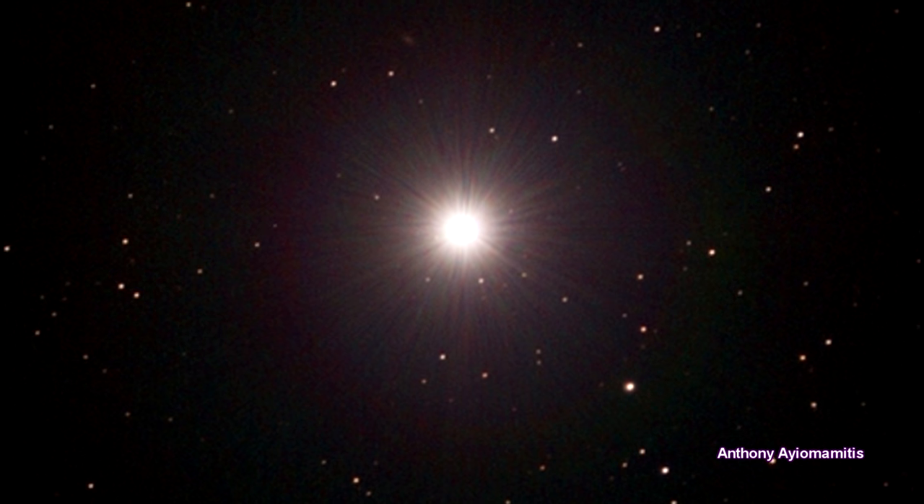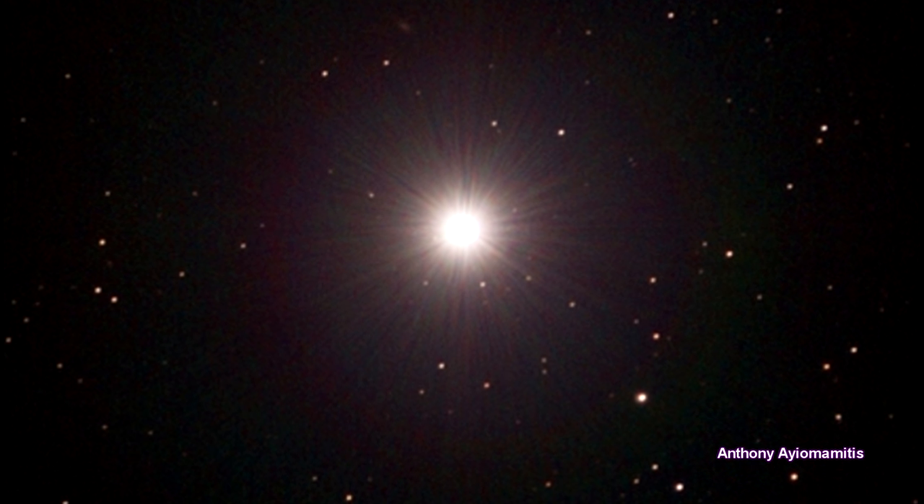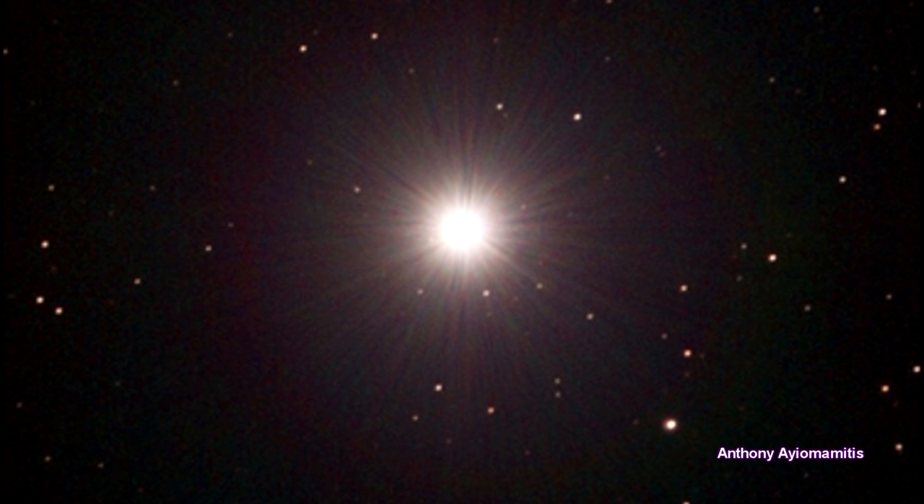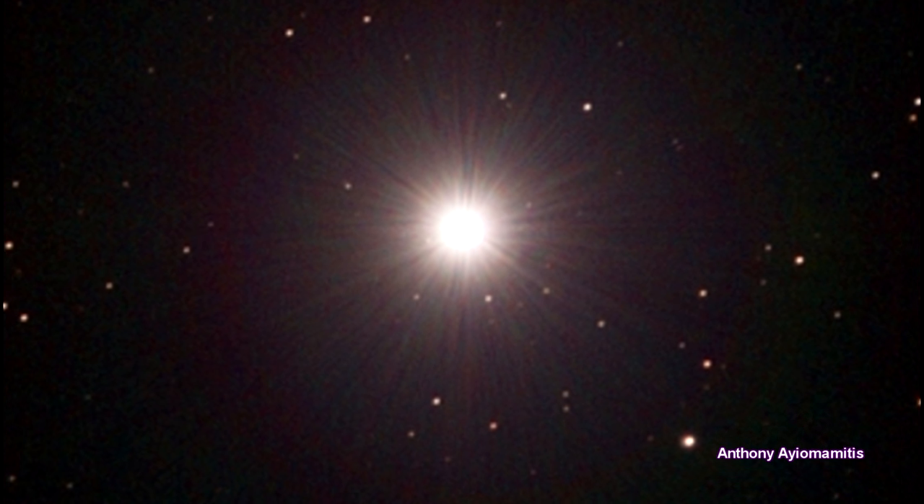The supergiant is a classic Cepheid variable star. Cepheids are a critically important kind of star for our distance ladder. I'll talk more about them in a minute when we come to Delta Cephei, the first Cepheid star completely analyzed.